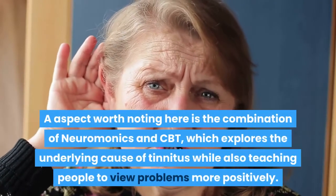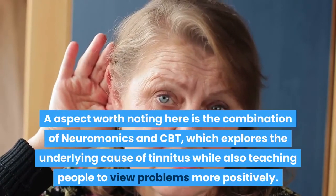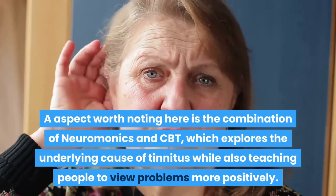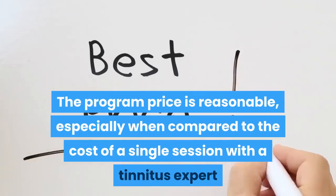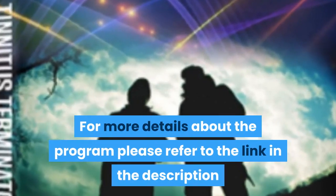The combination of neuromonics and CBT explores the underlying cause of tinnitus while also teaching people to view problems more positively. The program price is reasonable, especially when compared to the cost of a single session with a tinnitus expert. For more details about the program, please refer to the link in the description.